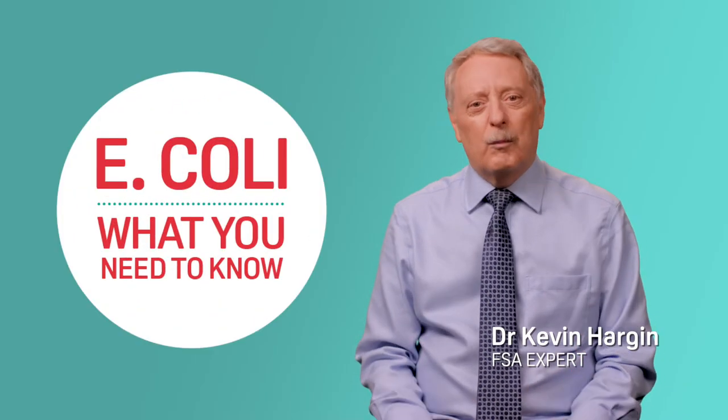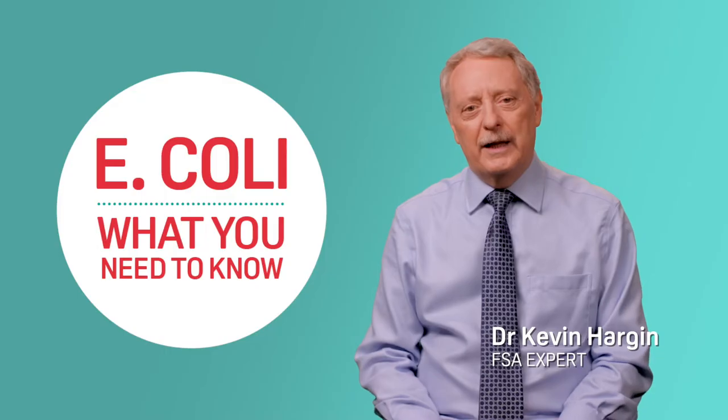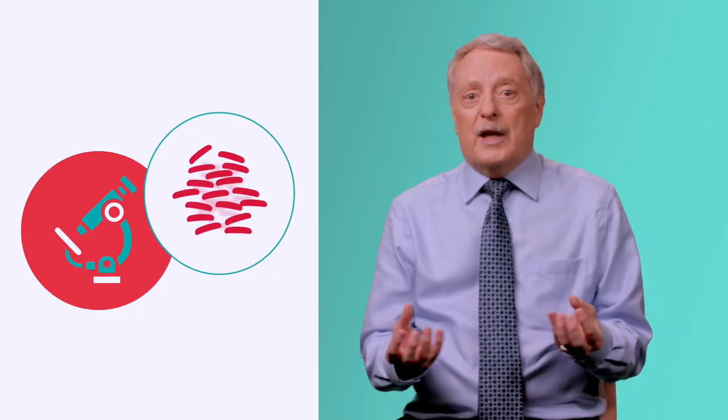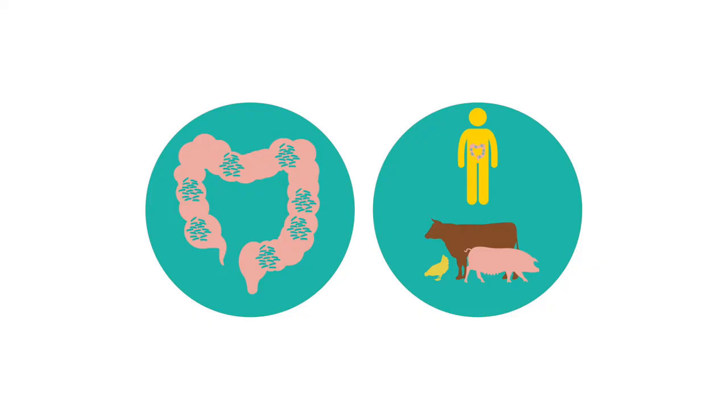You may have heard of E. coli before, but what is it and how can you prevent it from spreading and contaminating your food? E. coli stands for Escherichia coli. The bacteria are named after a German pediatrician called Theodor Escherich, who discovered them in 1885. The word coli means 'from the colon' because the bacteria are commonly found in the intestines of humans and animals.